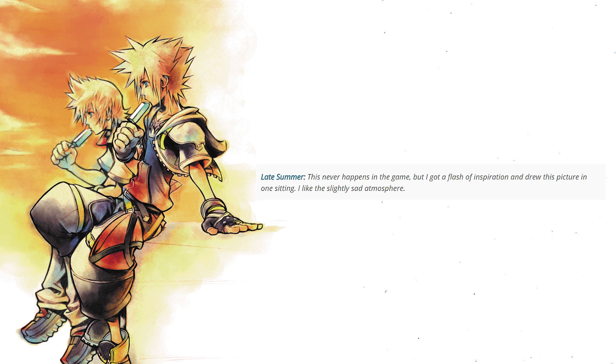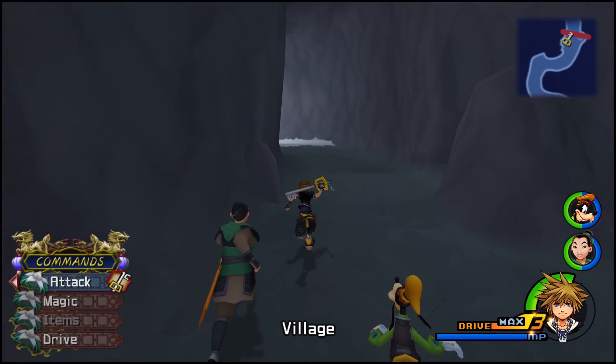The last artwork for today's video is 'Late Summer,' the title screen for Kingdom Hearts 2 Final Mix. Nomura says this never happens in the game, but he got a flash of inspiration and drew it in one sitting, liking the slightly sad atmosphere. It looks amazing — a simple picture of Roxas and Sora, presumably sitting on the Twilight Town clock tower under the Twilight Town sky. It's a really wholesome image, but also really sad, because we know what happens to Roxas in Kingdom Hearts 2.